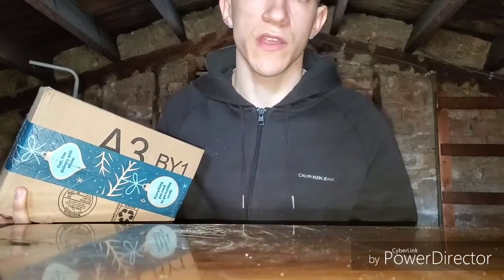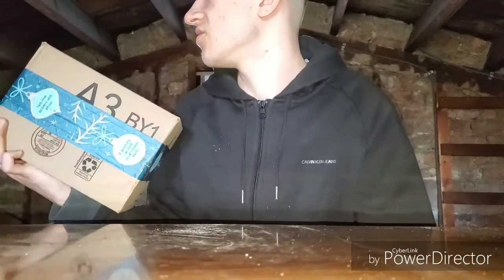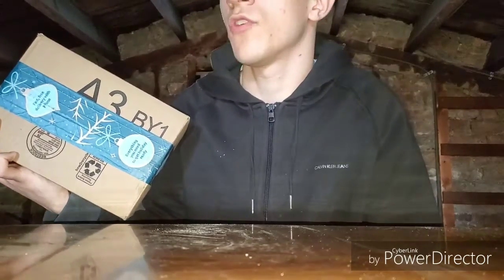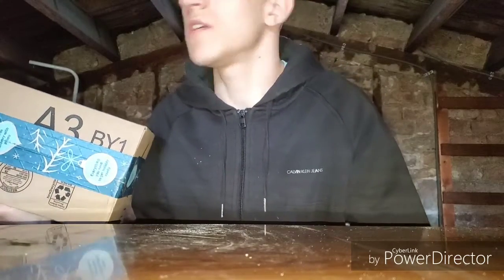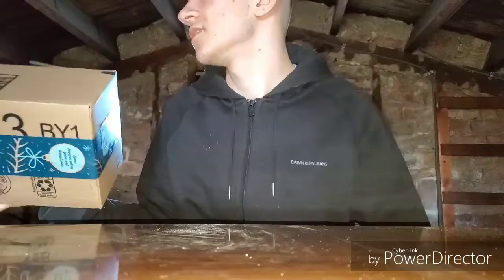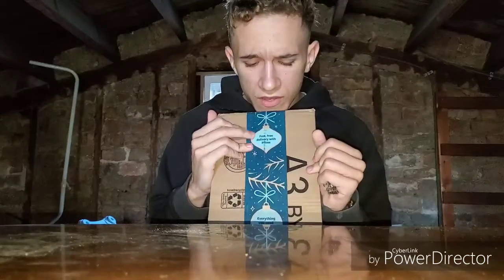You guys obviously know what it is from the title of the video. It could be Pokemon Sword and Shield because that game did come out yesterday — who knows — but actually no, this looks like a way bigger box than a small little Pokemon game, so it's definitely not that. But maybe it could be Pokemon related in some way, so let's open it.